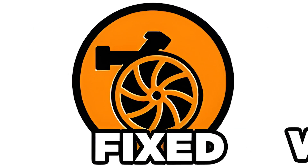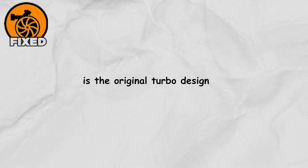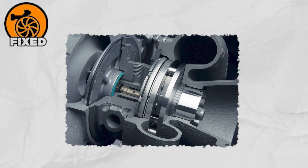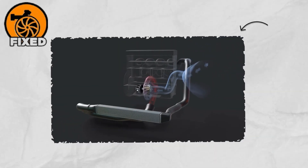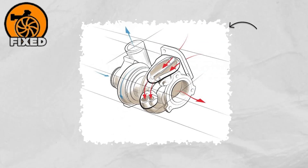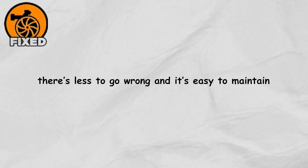The Fixed Geometry Turbocharger, or FGT, is the original turbo design — the one that started it all. Exhaust gases flow through its snail-shaped housing called the volute before hitting the turbine wheel that spins up the boost. The shape and size of that housing and wheel are fine-tuned to squeeze out the best performance possible, but everything inside is fixed. Designers have to find a balance good enough across different driving conditions rather than perfect in each one. The payoff is simplicity, low cost, and compact size — there's less to go wrong, and it's easy to maintain.